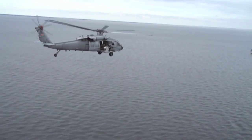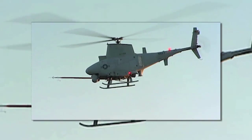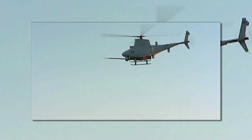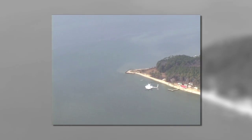We modified the H-60 Sierra with a radar and a data link capability. We modified the Fire Scout with a similar data link capability, and then we simulated various mission sets out in the Bay.